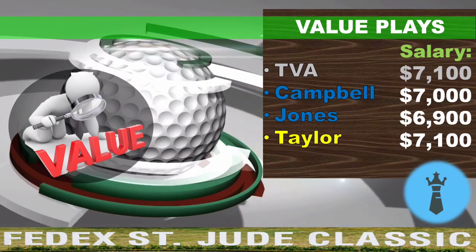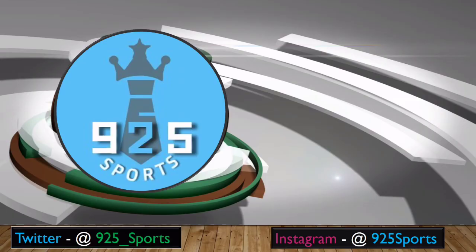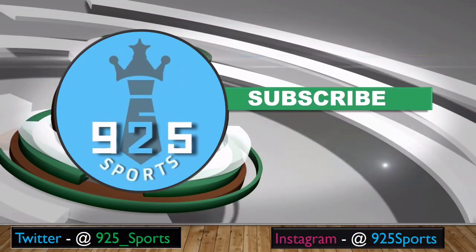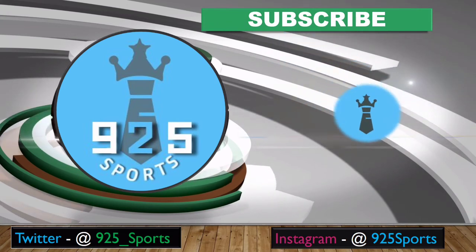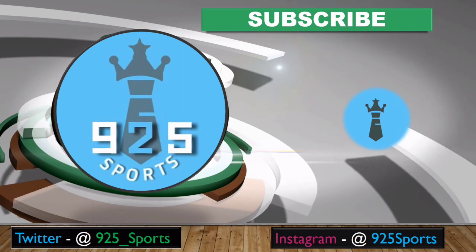I hope you guys enjoyed the video. If you did, please give me a thumbs up and subscribe. I'm going to be posting more videos — got the US Open next week. Looking forward to it, guys. Thanks.